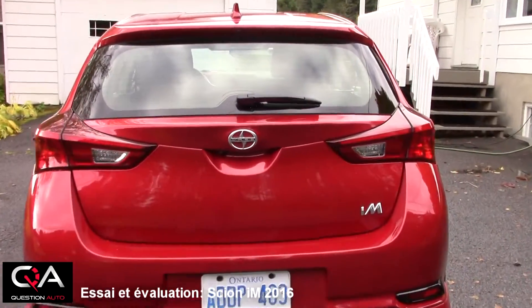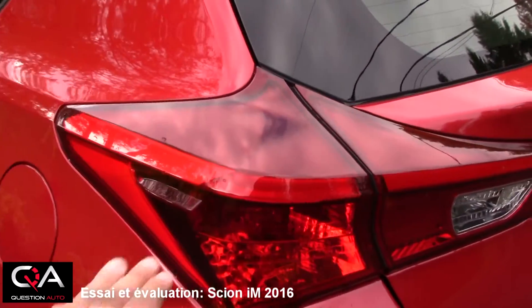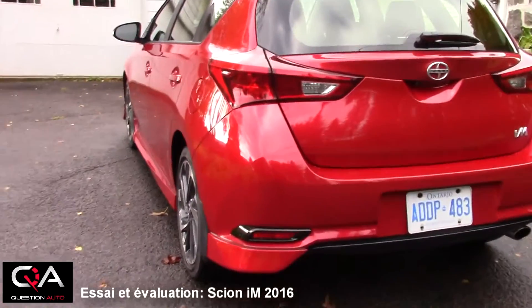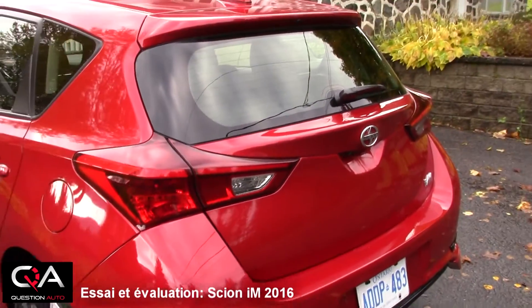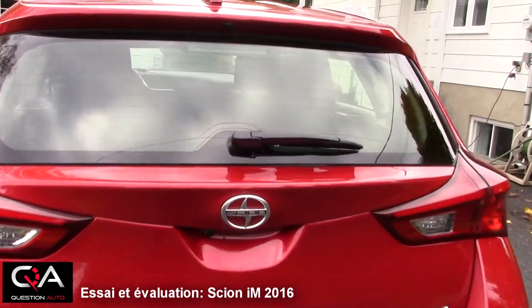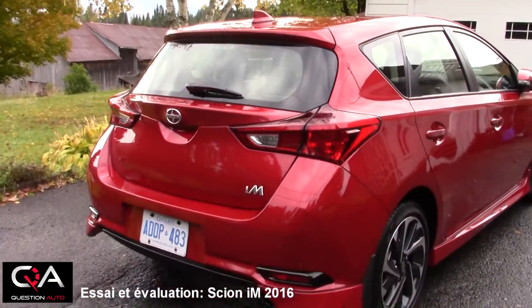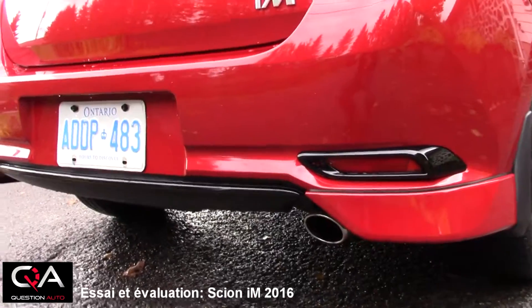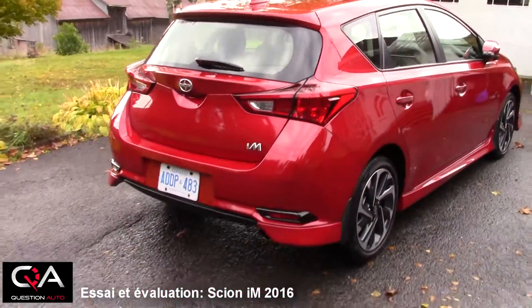La partie arrière est bien stylisée avec de belles courbes. Un phare qui, lorsqu'il est allumé, offre une barre LED sur toute la longueur — un style que je ne déteste pas du tout. Regardez comment les réflecteurs sont bien intégrés dans le pare-choc avec la petite ligne agressive. Petit bémol cependant sur la vitre arrière — regardez comme ce n'est pas grand. Même chose pour l'essuie-glace, très petit. En situation de pluie ou l'hiver, un hatchback a tendance à se salir à l'arrière, donc la visibilité pourrait être un petit enjeu. Petite ligne d'échappement discrète en dessous. Globalement, on aime bien le look général de la Sion iM.